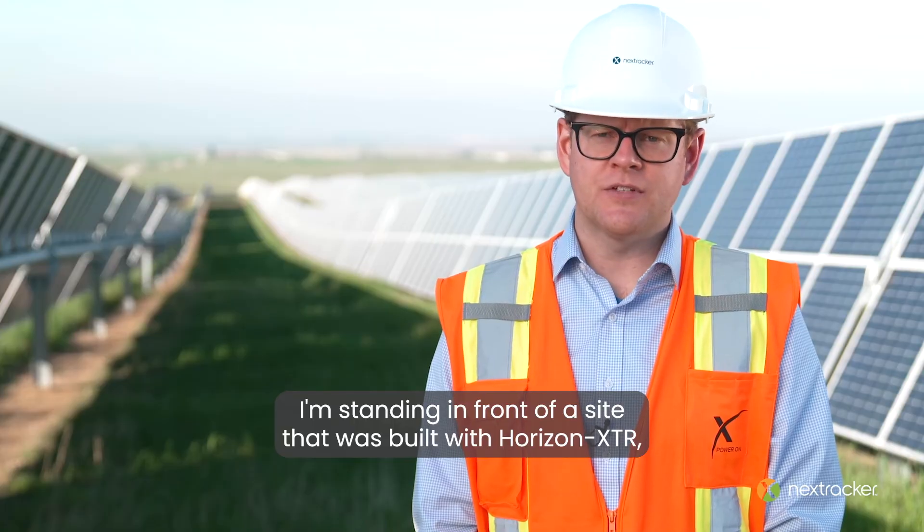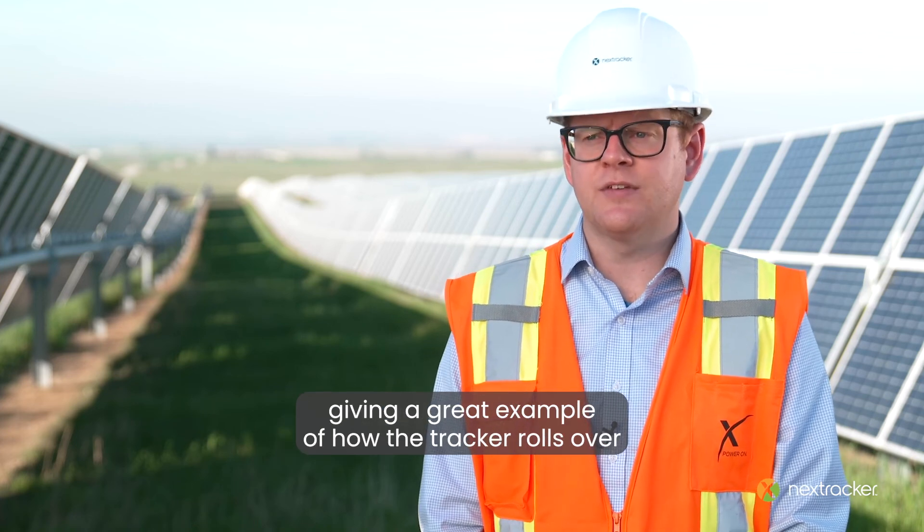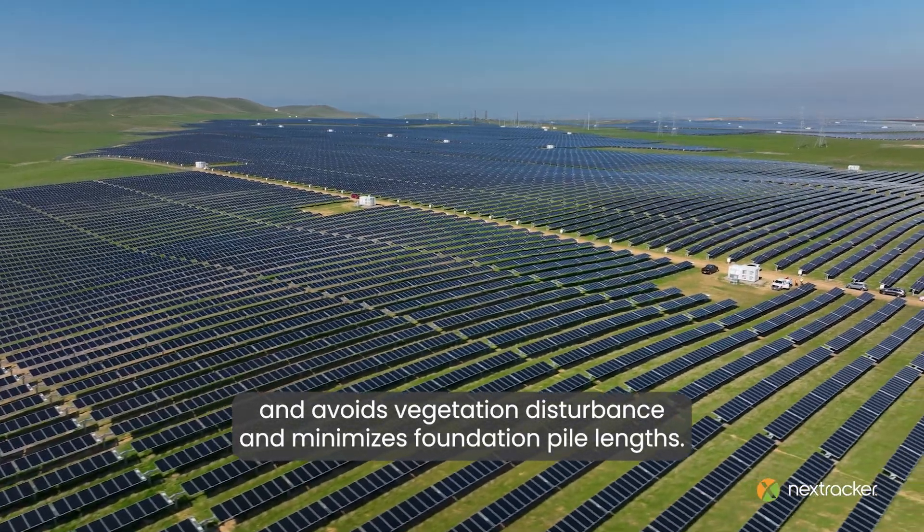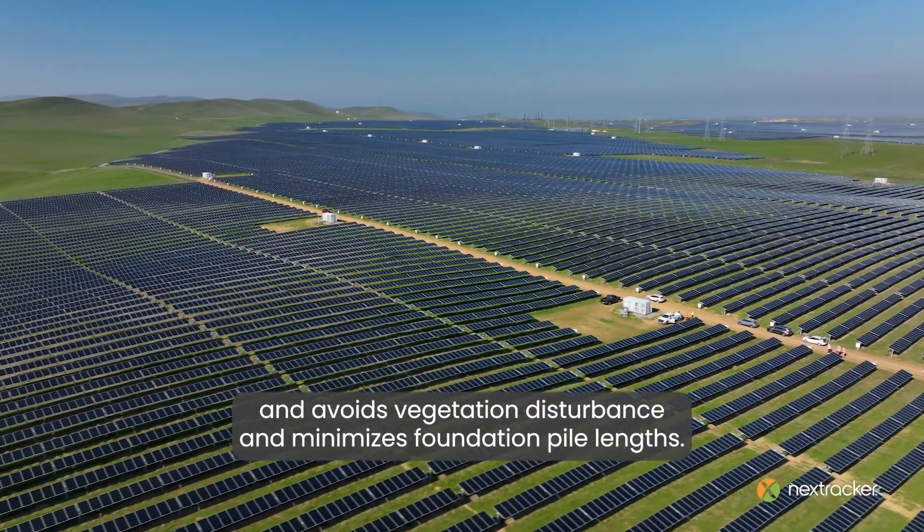I'm standing in front of a site that was built with Horizon XTR, giving a great example of how the tracker rolls over the natural contours of the land, avoids vegetation disturbance, and minimizes foundation pile lengths.